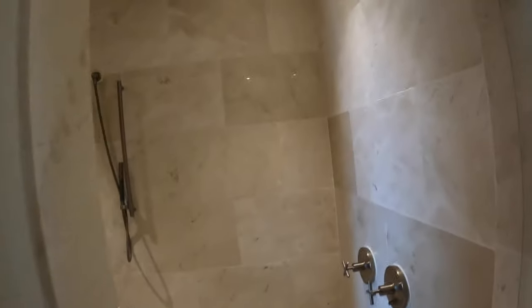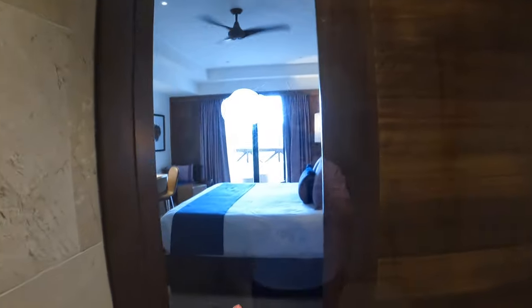There's a nice big shower. The shower looks out to the room, and if you want a little bit more privacy, you can close that from the outside.